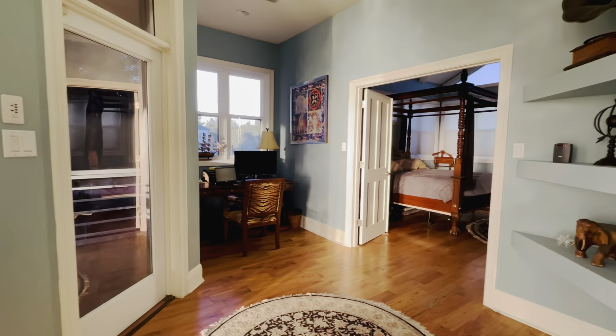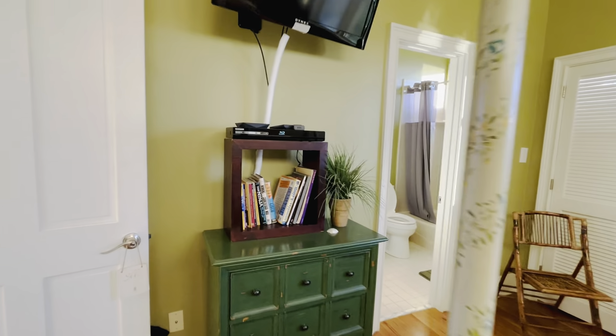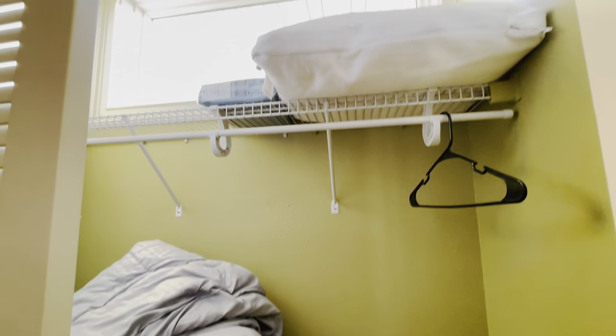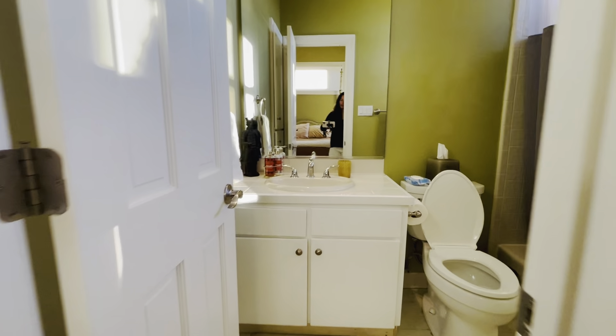Wood flooring upstairs. Here is the second guest bedroom — again, tons of windows and natural light. Here is the closet, which has a window in it as well. Single vanity and tub/shower combination in the bathroom.